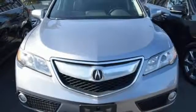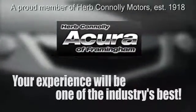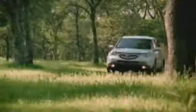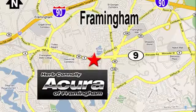Come in for a test drive today. Herb Connolly Acura, meeting and exceeding expectations one customer at a time. Stop in today, we're conveniently located at 500 Worcester Road, Route 9 in Framingham, Massachusetts.